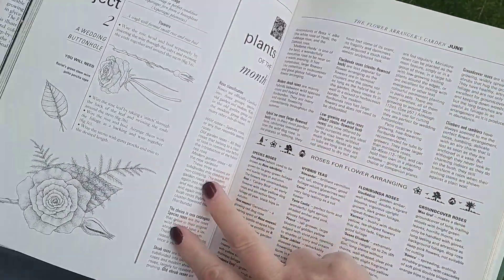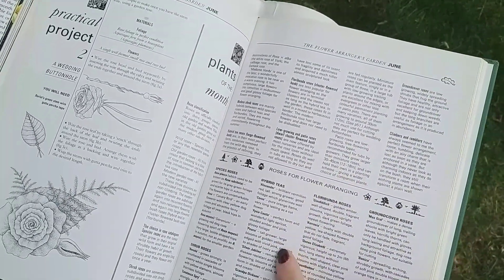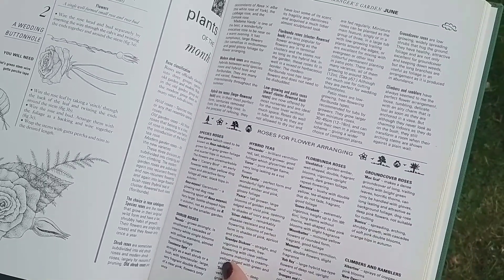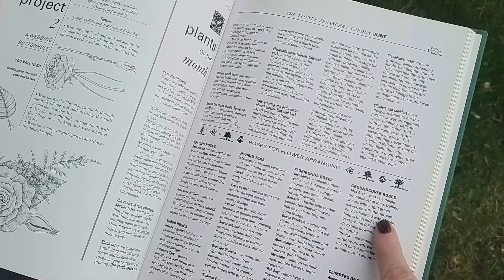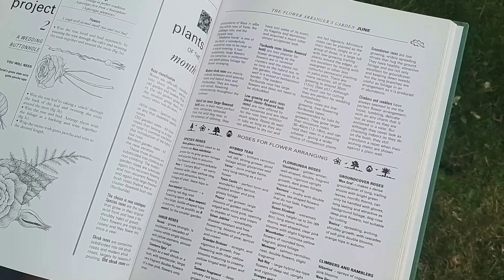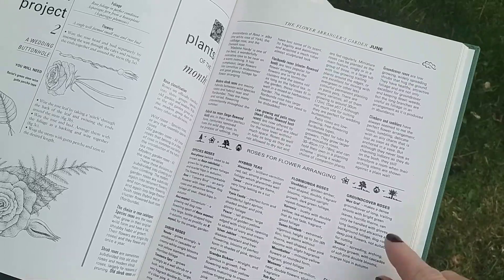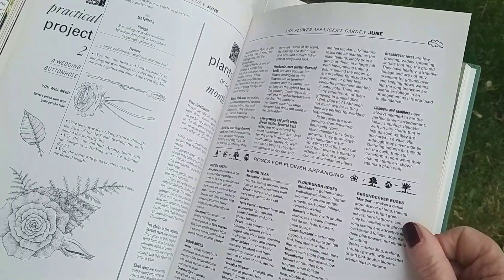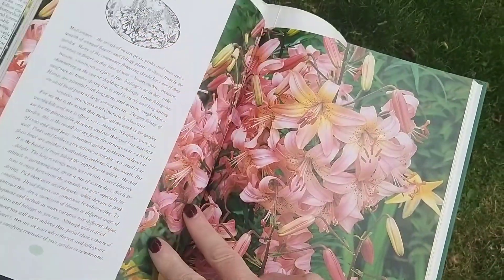The next projects are making a buttonhole — June being the wedding season — plus a little bit of advice on roses. The language of roses is a total mystery to me: shrub roses, species roses, hybrid roses, floribunda roses, ground cover roses, climbers and ramblers. I think we've got climbers and ramblers in our garden because they're climbing all over our fences, with really lethal spikes. They look lovely in flower arrangements but are really quite difficult to work with.